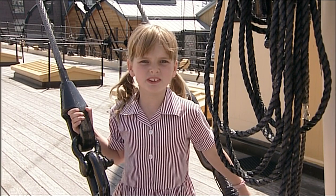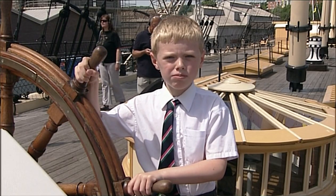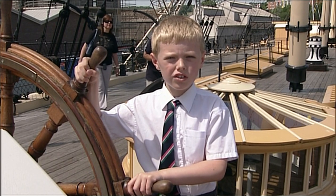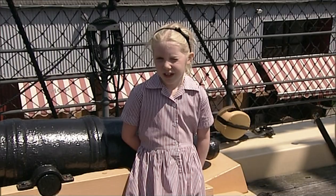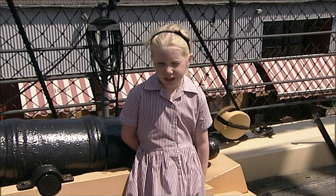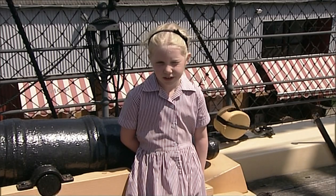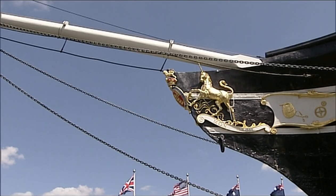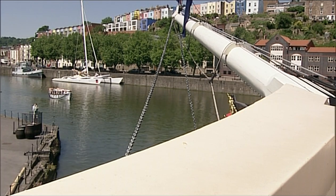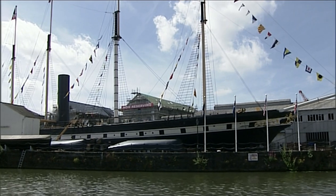The SS Great Britain was the first great ocean liner. She sailed around the world 32 times. The SS Great Britain took the first English cricket team to Australia in 1861. She clocked up an amazing million miles on the water over 80 years. She was strong, powerful and reliable, all thanks to her designer's genius.